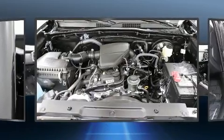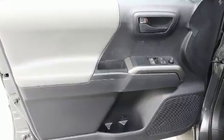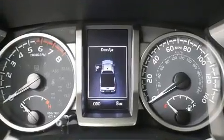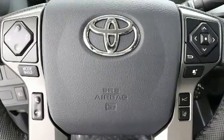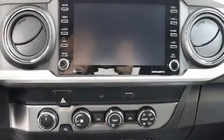Toyota ensures the safety and security of its passengers with equipment such as front and side impact airbags, traction control, and ABS brakes. Adaptive cruise control maintains a preset distance behind the car ahead of you, simplifying highway driving and enhancing safety.